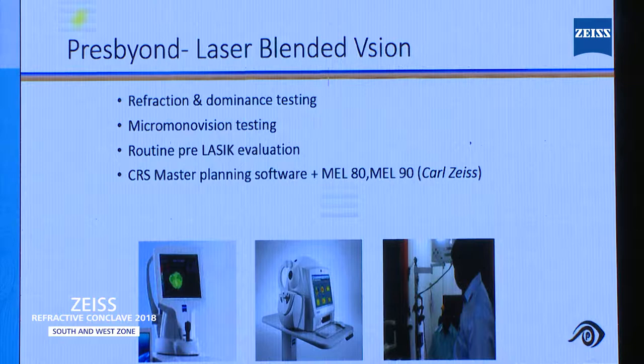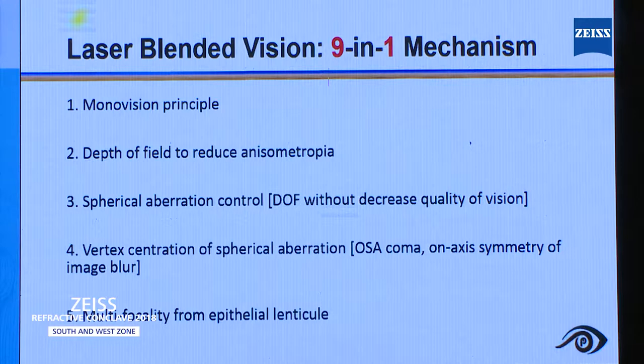I myself convince every patient. I never hand this patient over to the counselor, especially when I am going to do this treatment. I myself do the dominant eye testing, micro-monovision, then counseling. Then I tell them, after the treatment, you should never close each eye and see — rather, open both eyes and see.